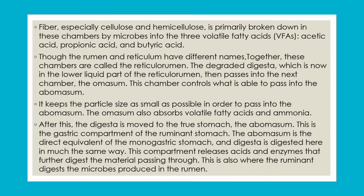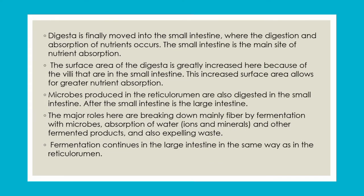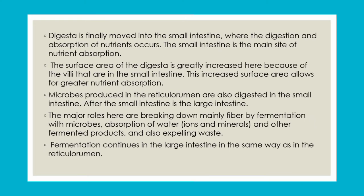In the abomasum, the digestion process is achieved by enzymes. The microbes released in the first compartment are also digested in the fourth compartment. After these compartments, digesta moves to the small intestine, where absorption of nutrients and water occurs. Surface area increases in the small intestine to maximise nutrient absorption, and microbes are also active there.